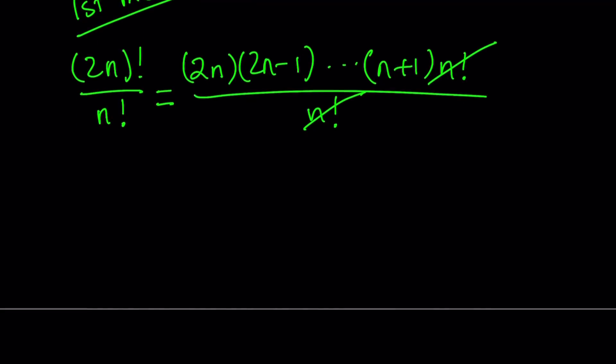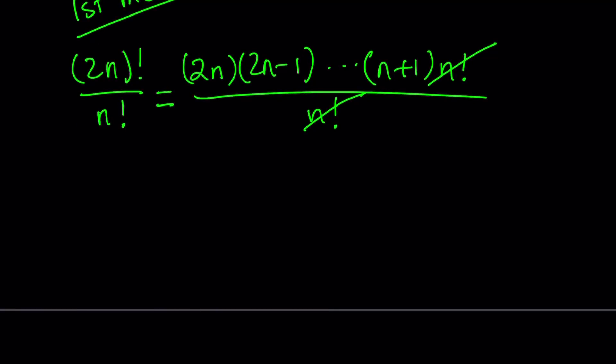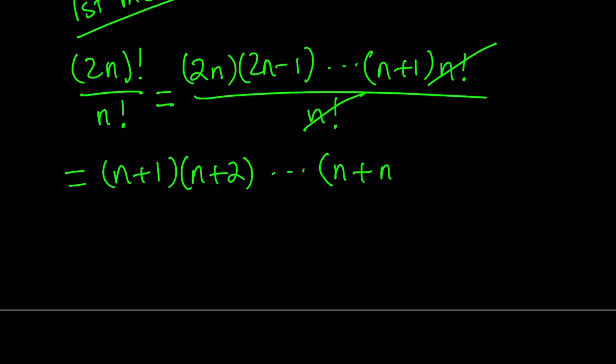We end up with a product, and (2n)! divided by n! is an integer. Let's take this product and write it backwards: n plus 1, followed by n plus 2, dot dot dot, all the way up to n plus n, which is 2n. Using the product symbol pi, this can be written as the product for k equals 1 through n of (n plus k).